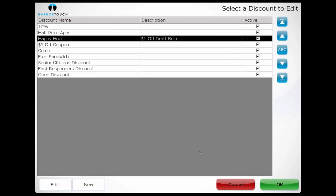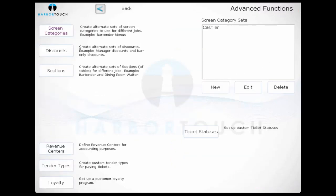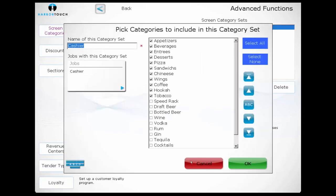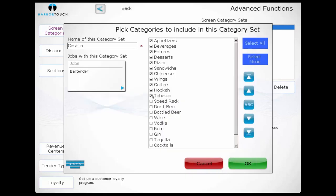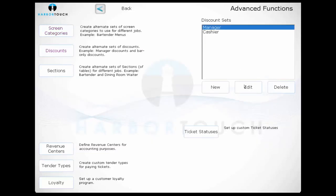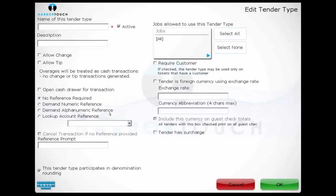We'll then navigate over to the Advanced screen. The first three options allow us to further customize the user interface based on job role. Screen categories allow us to determine which jobs can see which categories — so if we're not able to order food at the bar, we can hide all food categories from the bartender's menu. We can also configure discounts by job, so only managers have access to a 100% comp discount, or happy hour discounts only apply at the bar. We can determine which sections each job can send orders to. There is also an option to add custom tender types, configuring whether they allow change, if a tip can be added, if it prompts to open the drawer upon completing the sale, if it requires additional reference text such as a check number, and which jobs have access to which tender types.